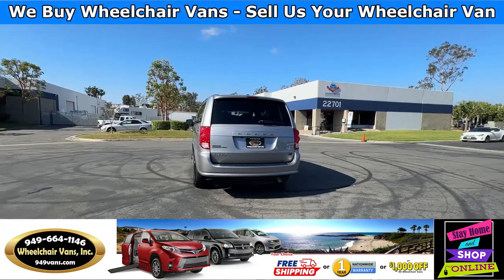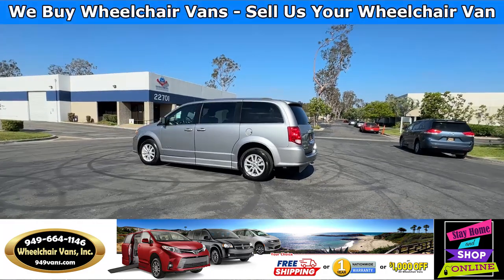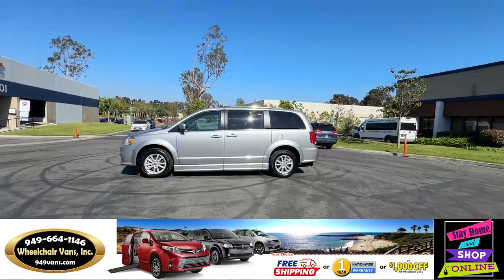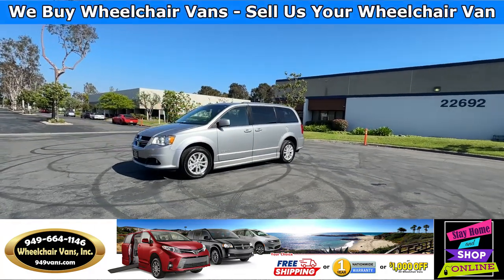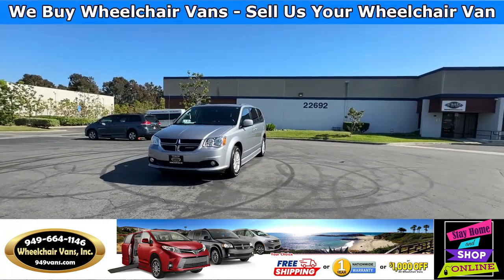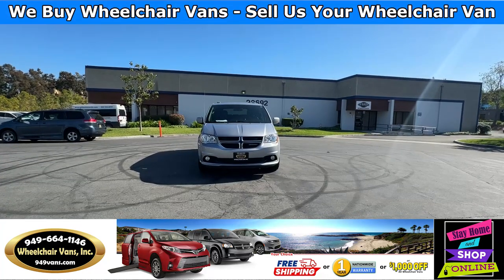We also offer financing on all types of credit. We can do personal or business loans. And on top of that we do have a promotion for free nationwide shipping. But if you decide to pick up at our location we can offer you a thousand dollars off or a free one-year warranty. For more information please visit our website 949vans.com.